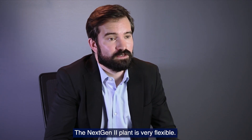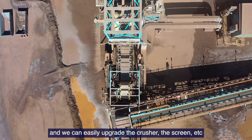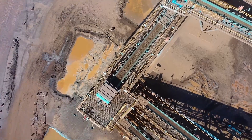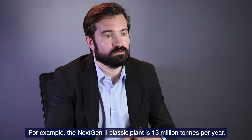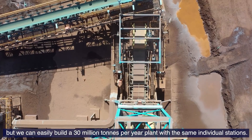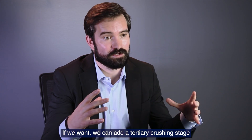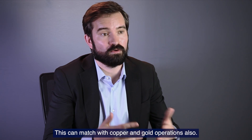The NextGen 2 plant is very flexible. Each station is individually plugged and we can easily upgrade the crusher or the screen depending on the capacity. In addition, we can add or remove stations to match capacity requirements. For example, the NextGen 2 classic plant is 15 million tons per year, but we can easily build a 30 million tons per year plant using the same individual stations. NextGen 2 is designed today for iron ore applications with lump and fine products, but we can add a tertiary crushing stage to produce only fines for iron ore, or match with copper or gold operations.